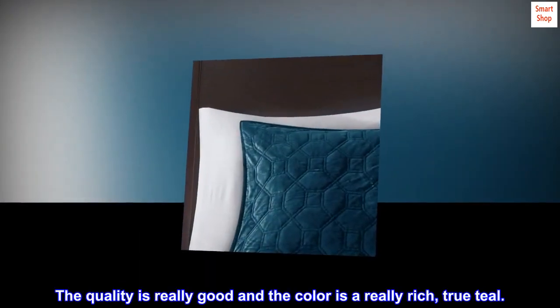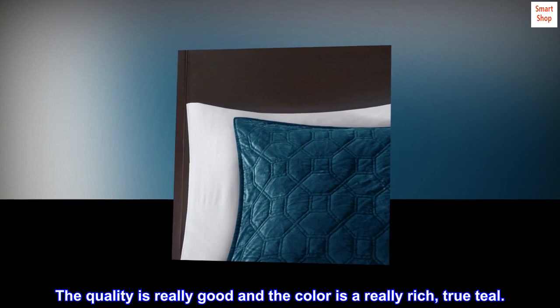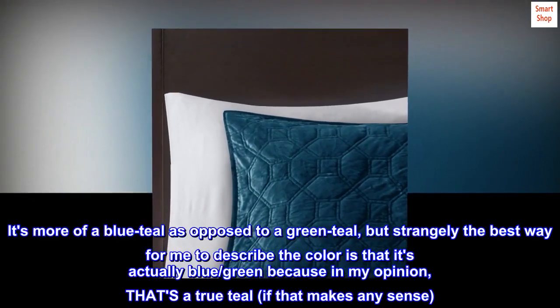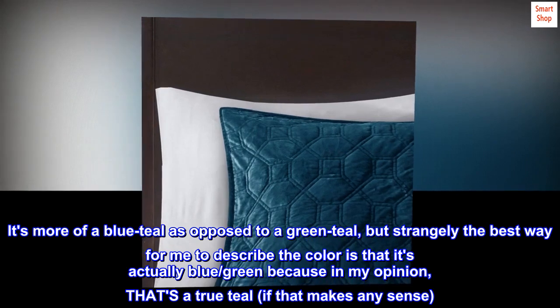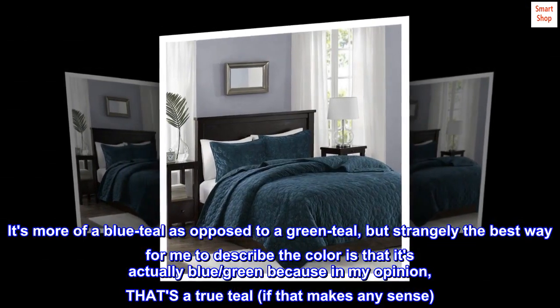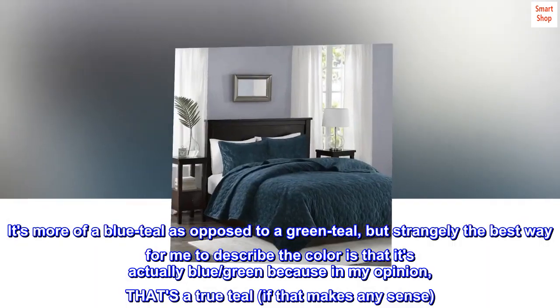The quality is really good and the color is a really rich, true teal. It's more of a blue teal as opposed to a green teal, but strangely the best way for me to describe the color is that it's actually blue-green because in my opinion, that's a true teal, if that makes any sense.